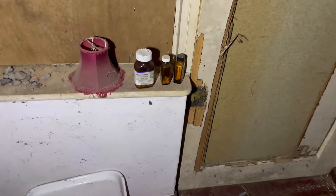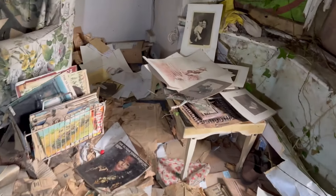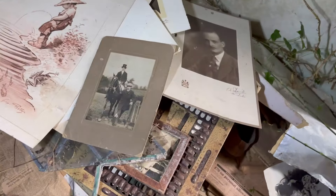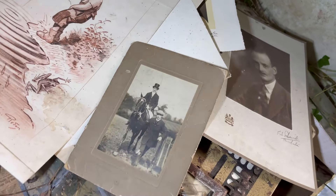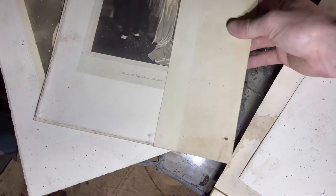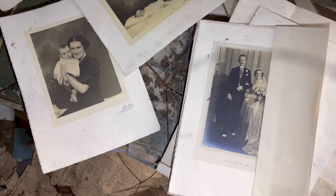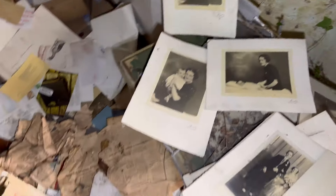Some more tablets there. Full of paper and there's just loads and loads of pictures inside this one - old memories. Let's check these pictures out.